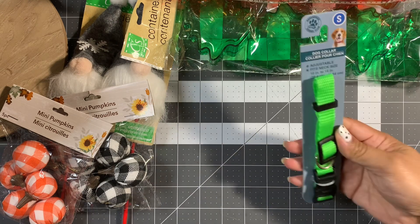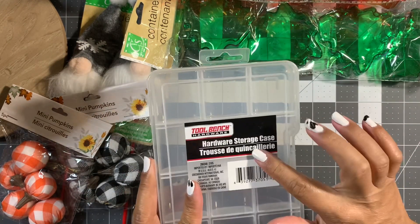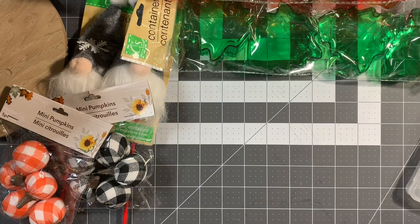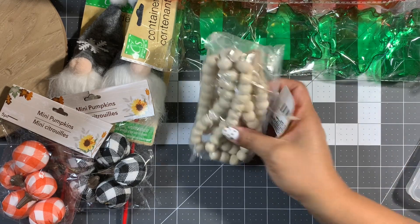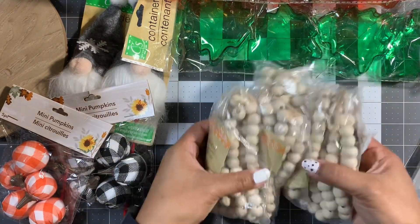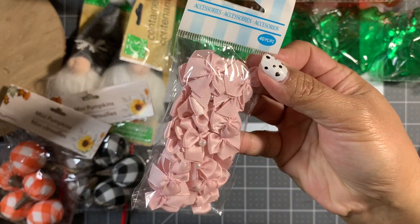I grabbed a collar for my dog, and also another storage case — an embellishment box I'm going to work on. Dollar Tree had wooden beads, so I grabbed four packs because I don't have enough beads in my life. There was also this random pack of ribbon bows.